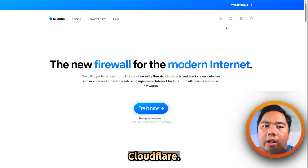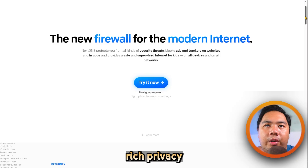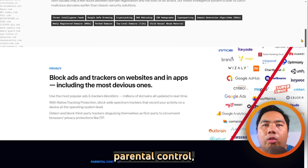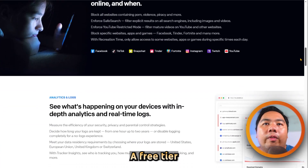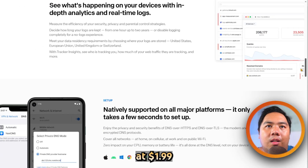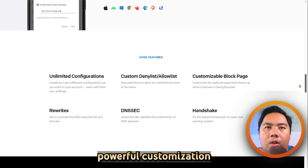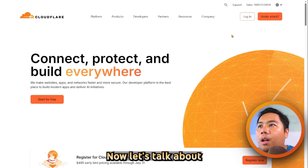NextDNS versus Cloudflare — which one is better? Let's find out. NextDNS is a feature-rich, privacy-first DNS resolver that blocks ads, trackers, and malware. It offers granular parental controls, real-time analytics, AI threat detection, and supports encrypted DNS. The free tier allows up to 300,000 queries per month; the paid plan starts at $1.99 a month and includes unlimited queries. Users appreciate its powerful customization and transparent logs, though the dashboard can be daunting for beginners.